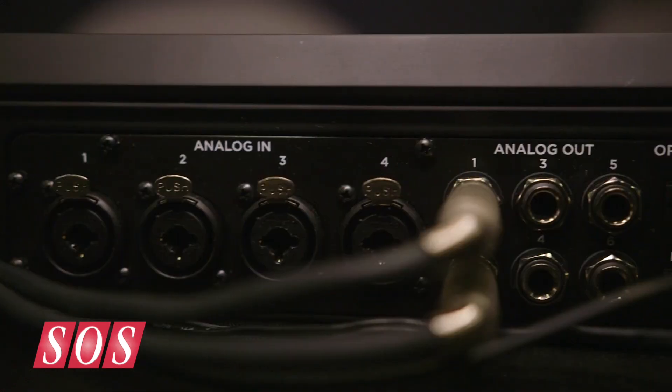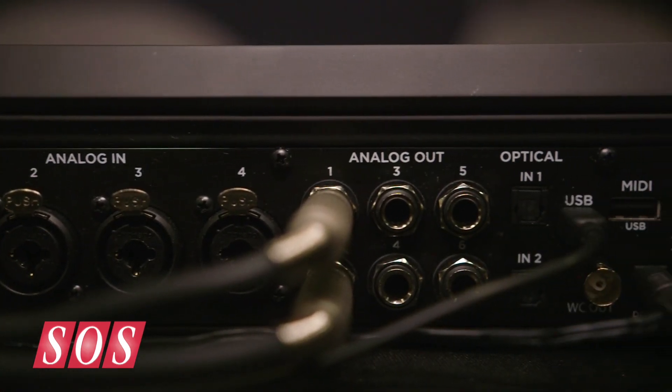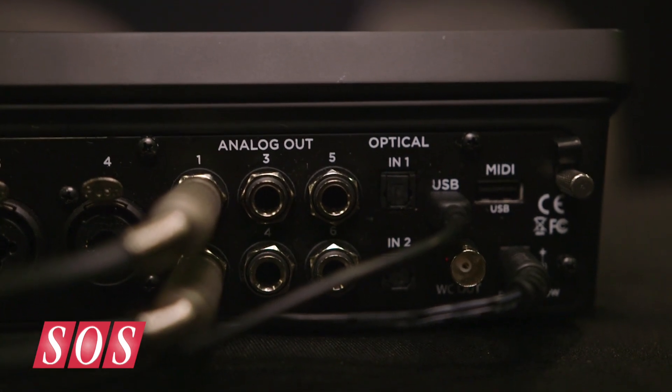The Quartet has eight digital inputs, six outputs, and MIDI input — just a general purpose, very high quality interface. The Duet is two in and two out, again a very high quality interface from Apogee.